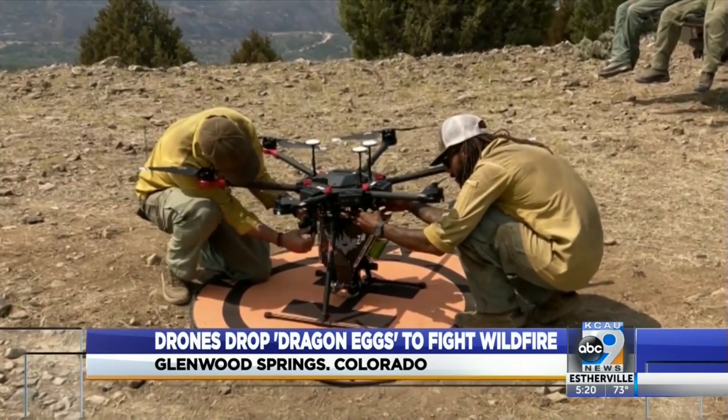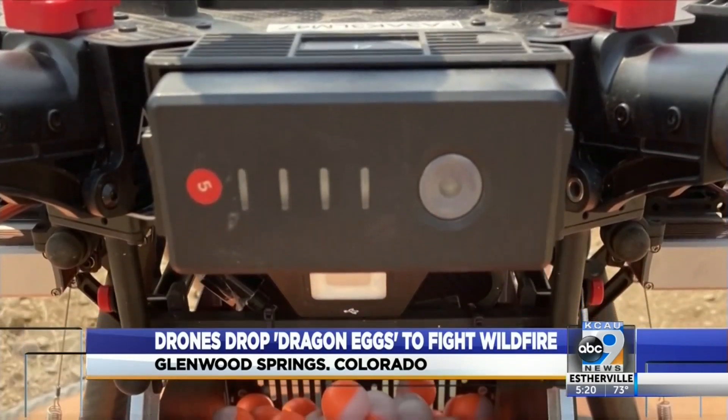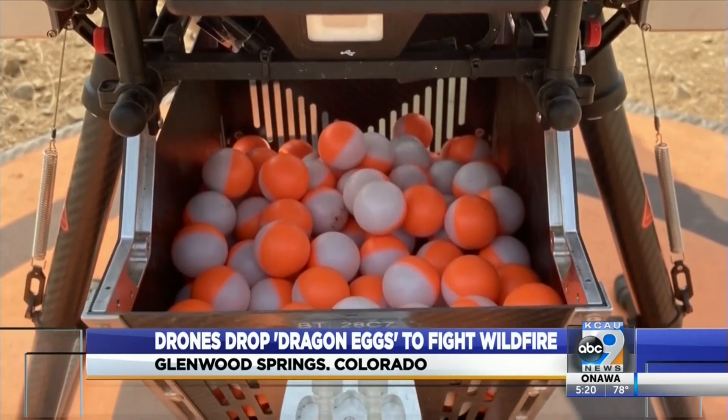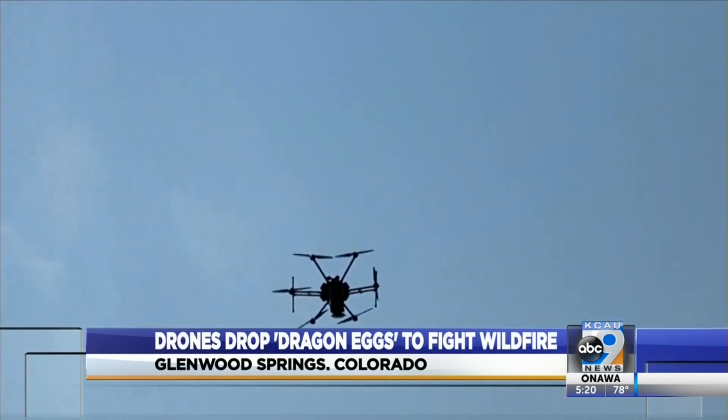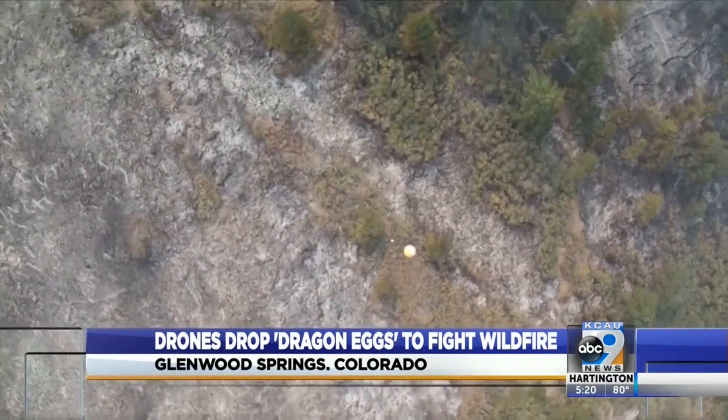Kelly Boyd, unit leader and drone operator, explains a newer tactic on the Colorado wildfire fighting front. We've only been doing this for the last two years — drones deploying dragon eggs. We did about a thousand over the course of a day.